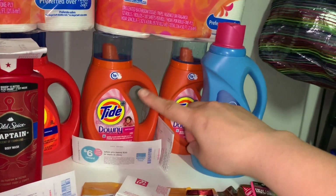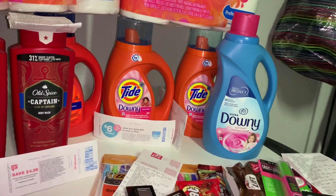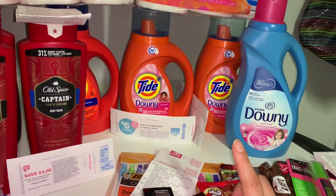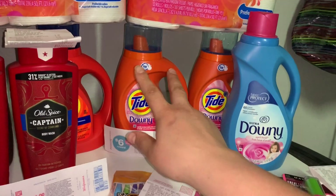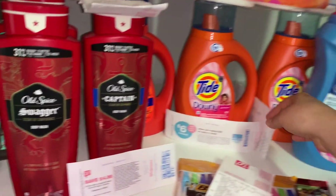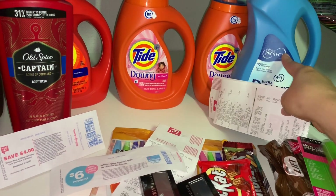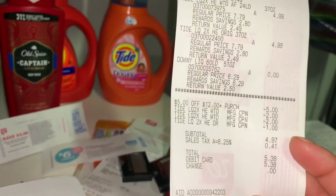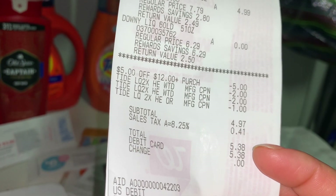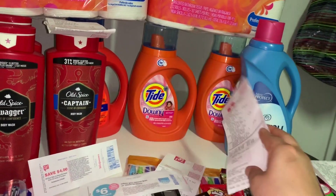Next I did the Tide deal. Tide is buy three get one free this week. If you don't have digital coupons, there are printable coupons on P&G Everyday — $2 off one. I printed two Tide coupons. There's also a $1 off Downy fabric softener printable coupon. I used my $5 off $12 coupon and printed coupons, paid $4.97 plus tax — $5.38 out of pocket. I'll probably go back for more Tide.